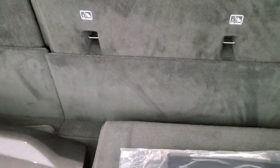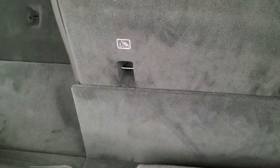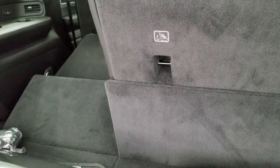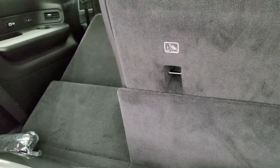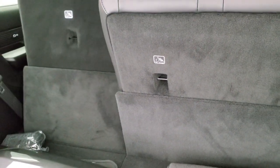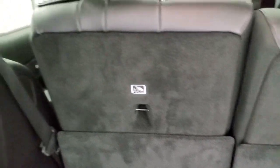The third row seats are power down. You press the buttons right here and you can see that they go down. What impresses me most about this vehicle is the third row itself — sitting back there, just the room and the comfort of the seats. You can see those seats go up and down real nicely, and when they're down flat, they are actually nice and flat.